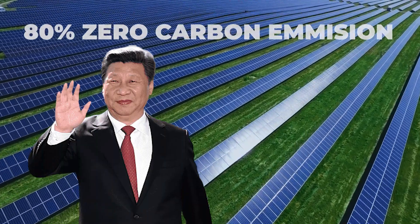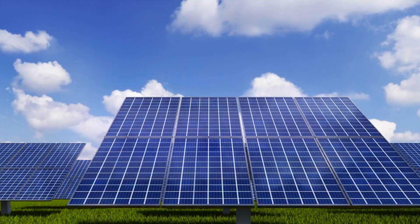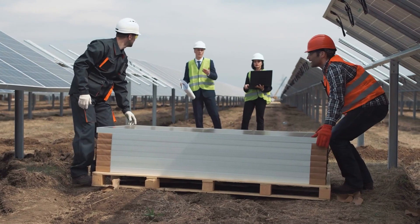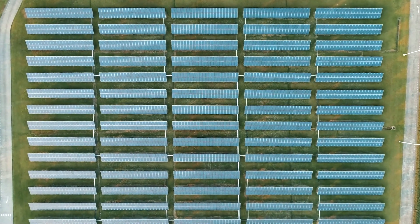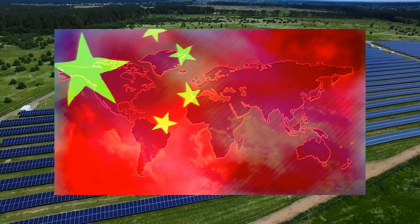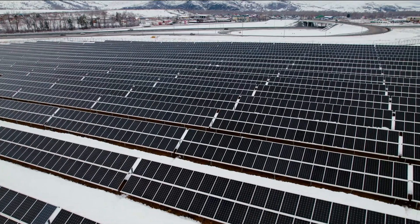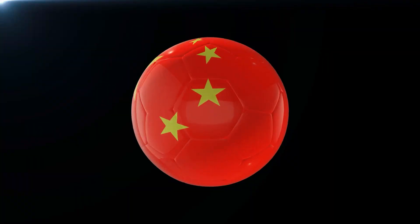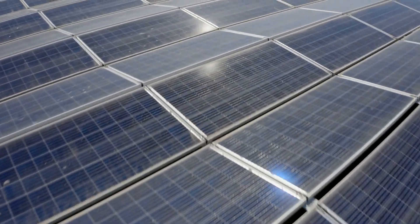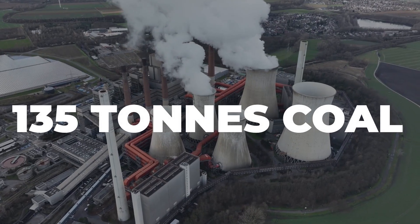China has set an ambitious goal to achieve 80% zero-carbon emissions in its power systems by 2035. Solar electricity is an emission-free source that replaces coal burning, preventing the generation of greenhouse gases. China aligns itself with the ideals of low-carbon and green transformation by embracing solar energy. Solar power plants have already produced more than 4 billion kilowatt-hours of electricity, saving at least 135 tons of coal in the process.